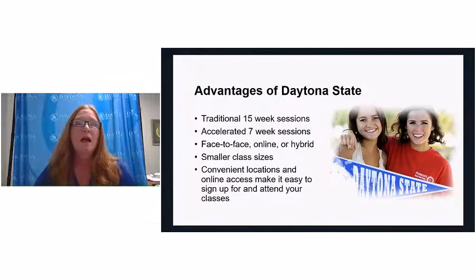Some of the advantages of Daytona State: we offer instruction in traditional 15-week semesters as well as accelerated seven-week semesters. Right now all of our instruction is online, but we are going to be phasing back in hybrid and face-to-face classes. We have smaller class sizes, and convenient locations make it easier for you to attend your classes.